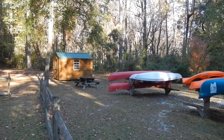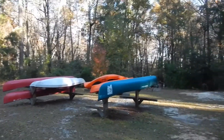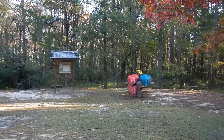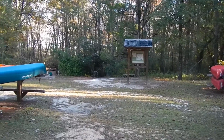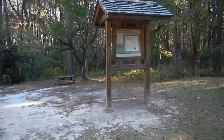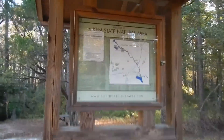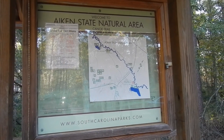This is Aiken State Park. This is one of the put-in areas where you can put a canoe in or rent one. From here you go downstream, following those little canoe icons on the map.